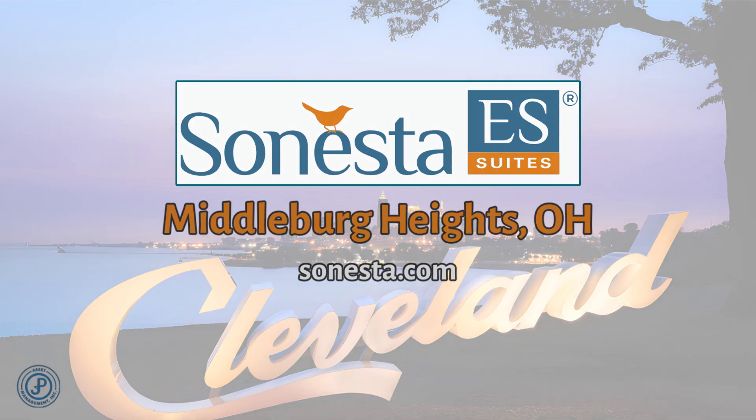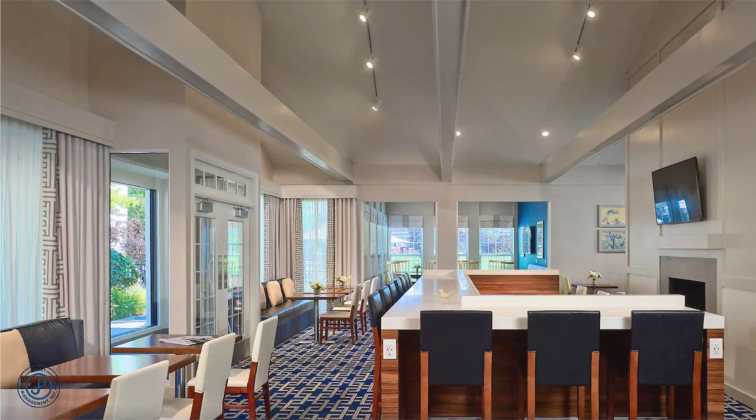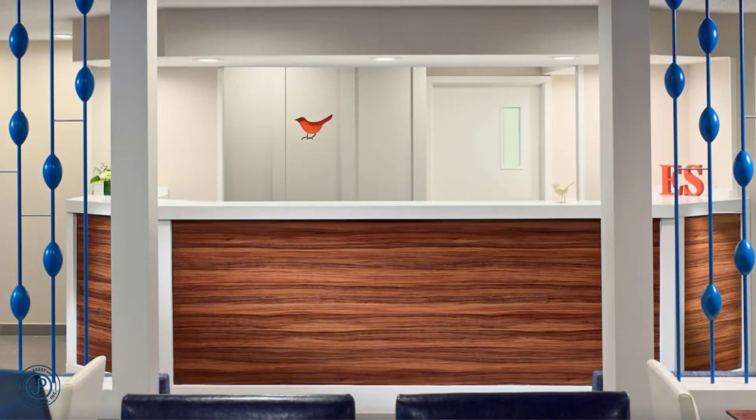Welcome to the Sonesta ES Suites Cleveland Airport. From the moment you walk into our lobby, you will be greeted with warm and friendly service.